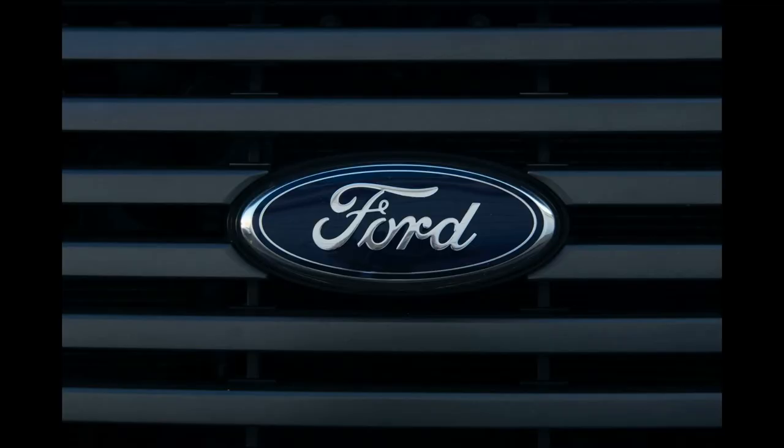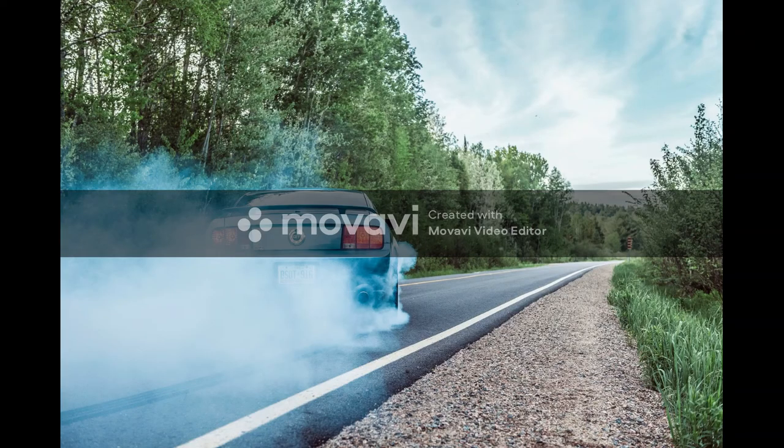Mr. Flintoff said: "You don't see many Cortinas knocking about these days, but back in the day these were everywhere."